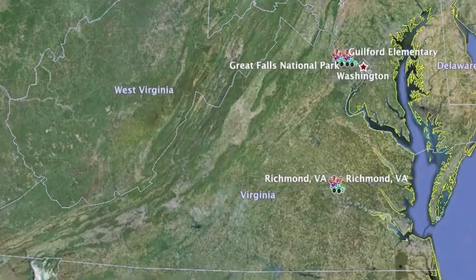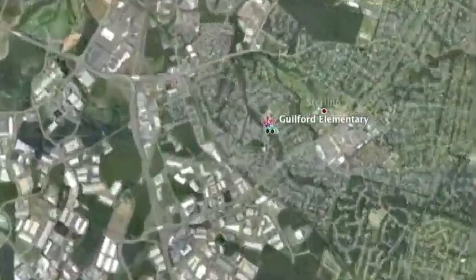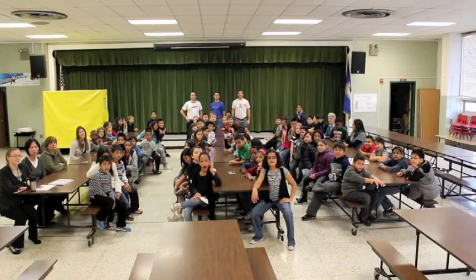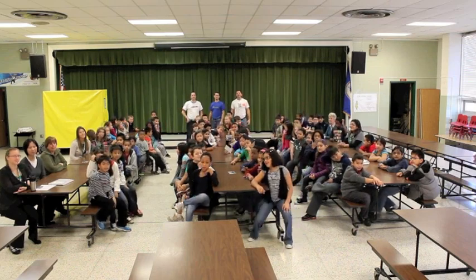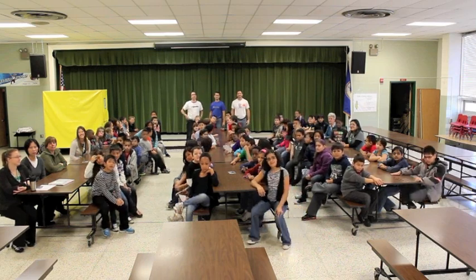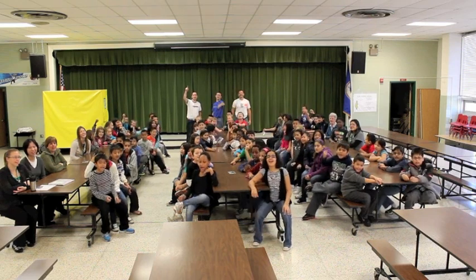This trek started out by going due north from Richmond all the way up into Northern Virginia. We started at Guilford Elementary. I'm David, I'm Frank, and I'm Alfonso. We're here today at Guilford Elementary in the Piedmont region of Virginia. We've been hanging out with these really cool 4th graders on our way to Great Falls Park. So come on Trekkers, let's go trekking!